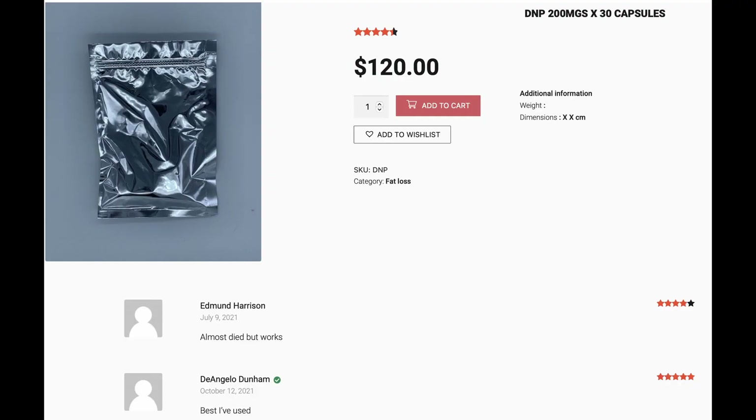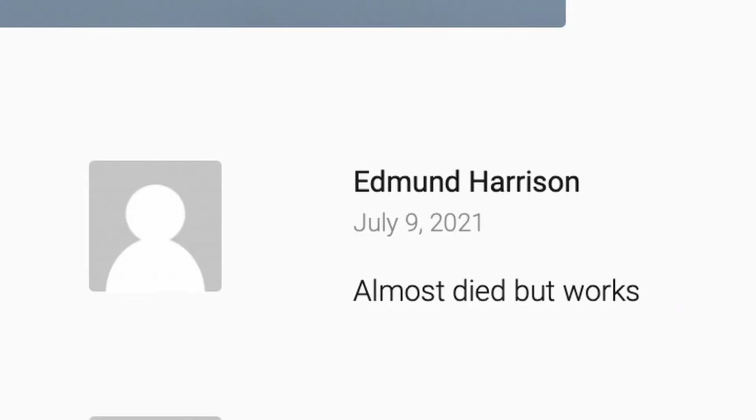Fast forward to the present day, and fitness enthusiasts, bodybuilders, and general goofballs all over the globe continue to purchase DNP online from clandestine laboratories.